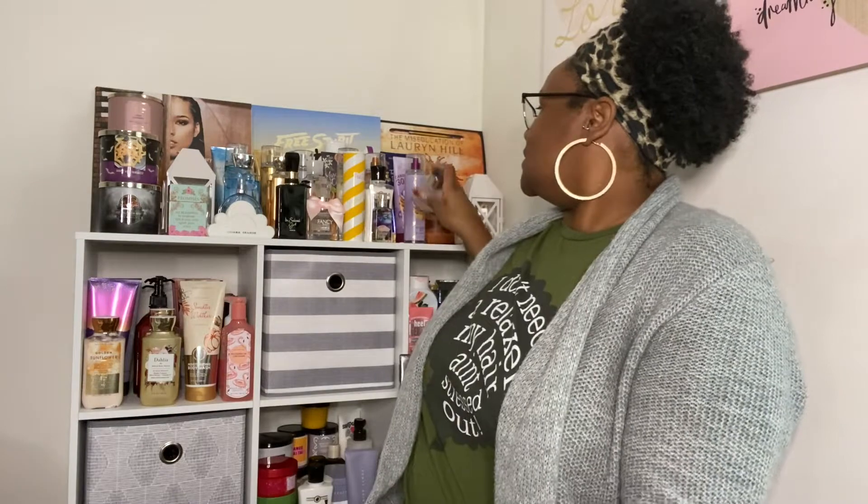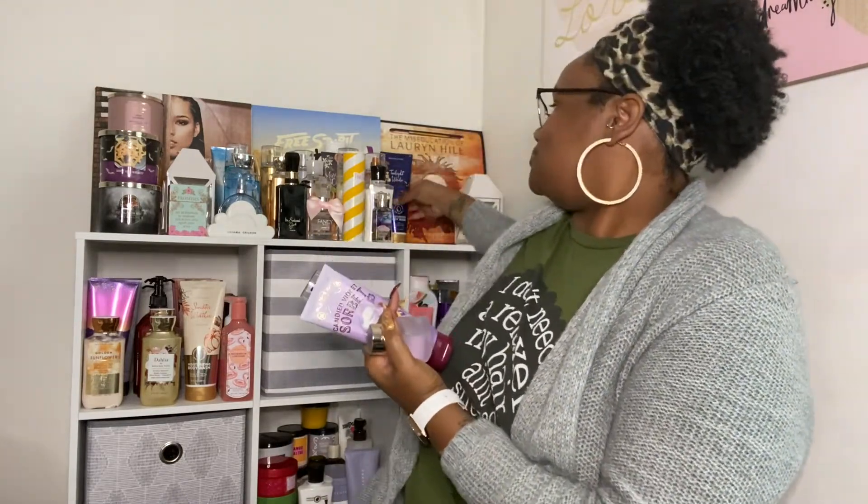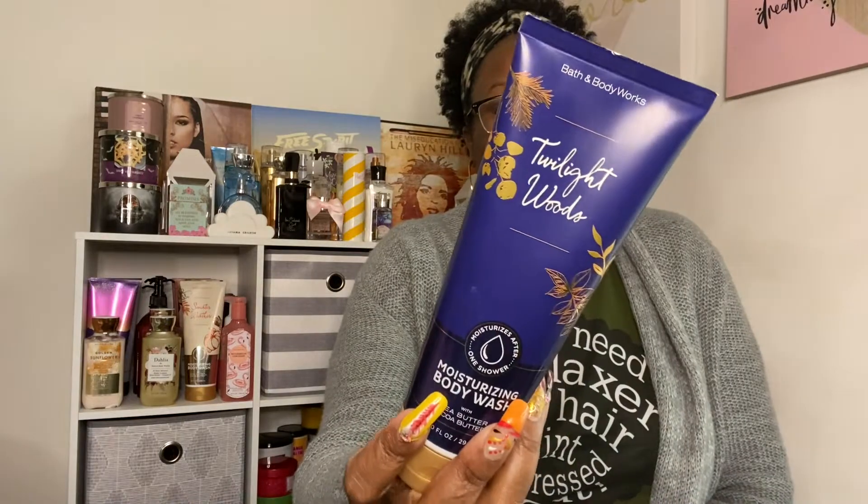Now let's jump into Monday. What was she feeling like on Monday? It was the berries — it was the berries for me. So it all started out with Twilight Woods. I wanted to try out the Twilight Woods body wash because I haven't used it in a while.